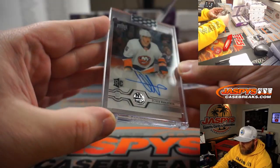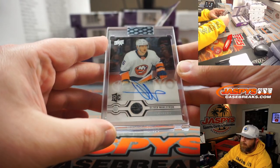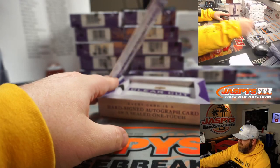Oliver Wallstrom rookie auto for the Islanders — Matt Arnold, Last Spot Mojo, there you go Matt, congrats. Stud.